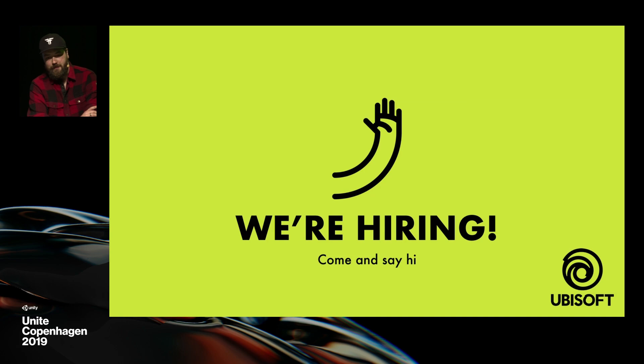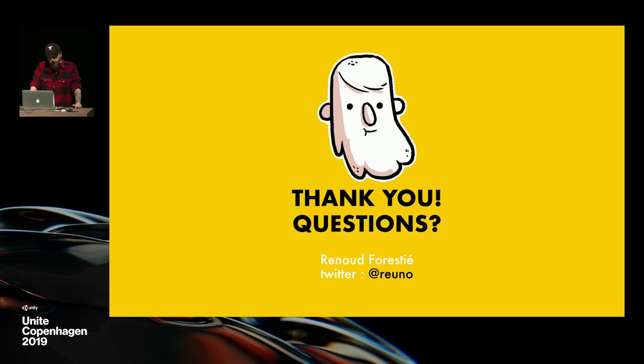Thank you. We're also hiring at Ubisoft Montreal — don't come and see me about it because I'm not an HR person, but there's a website you can go to. And thanks a lot for being here; if you've got questions we've got 11 minutes and I'll be happy to answer them. Thank you.